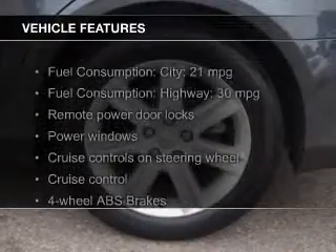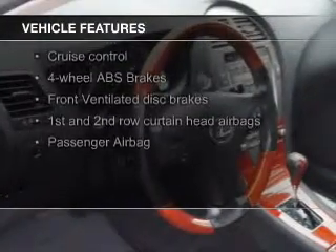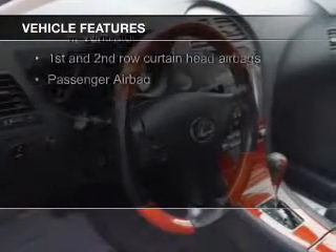The features include a power sunroof, push-button start, digital audio input, aluminum rims, and auto-dimming mirrors.